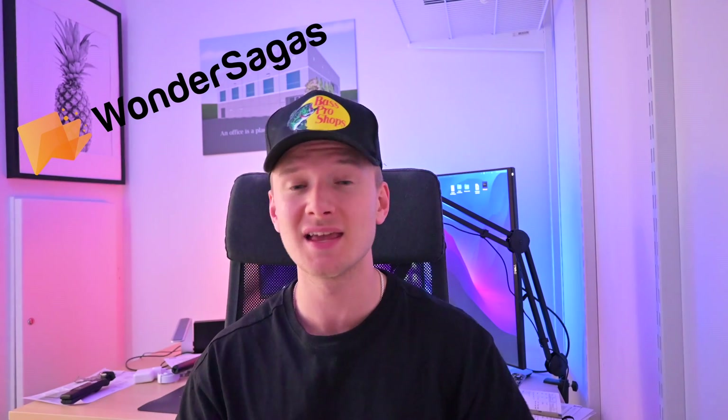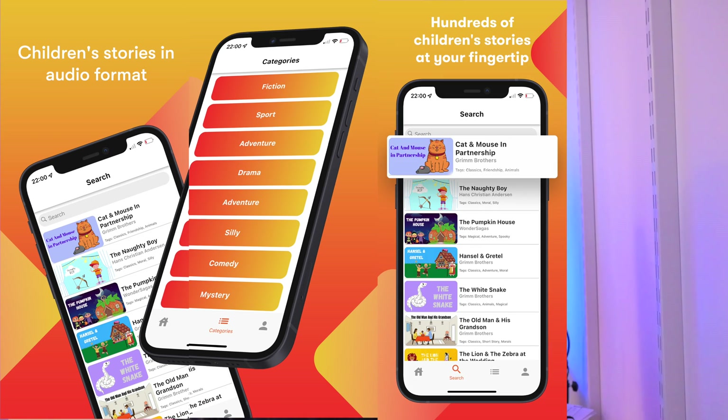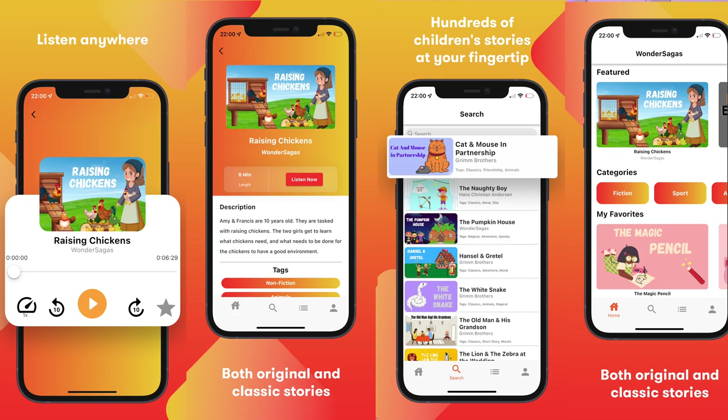Quick recap for those of you who are new: over the past year I've been building an app called Wonder Saga. Essentially it's a platform with children's stories in audio format where you can subscribe to get access to a library of stories — both original ones and ghost-written ones — for you or your kid to listen to.